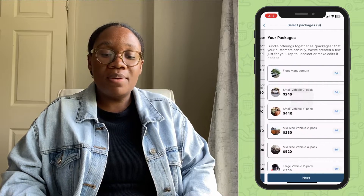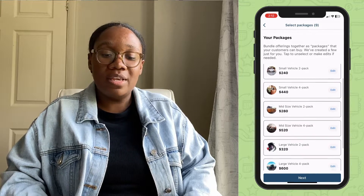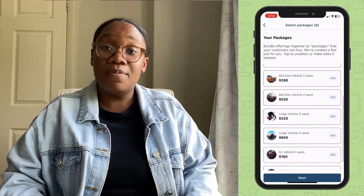Now add some packages. You can bundle your services in the app so you can get paid for a group of services up front.